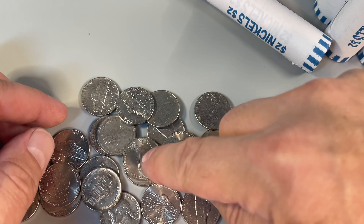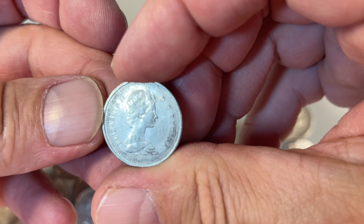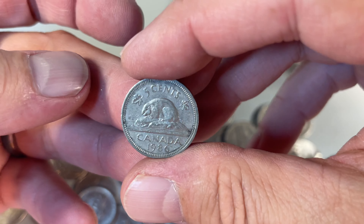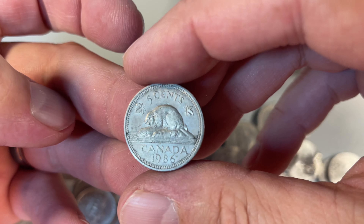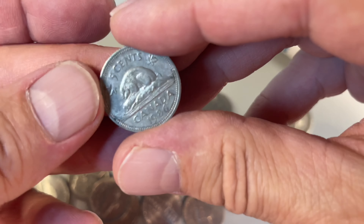I believe we've got our first find of the proceedings. Got some foreign coin here. Canada — 1986. Very cool, and we're happy about that.